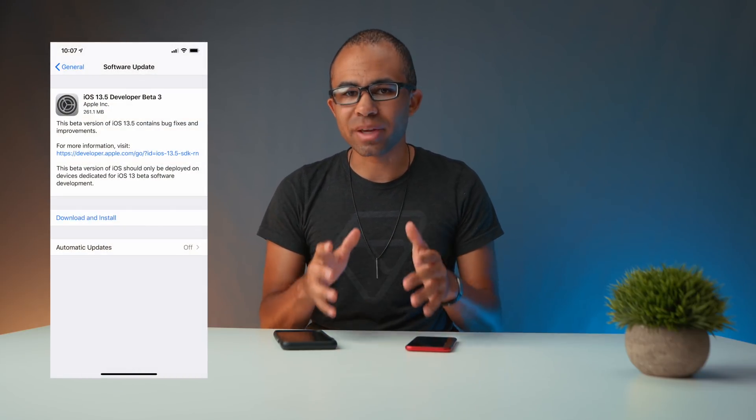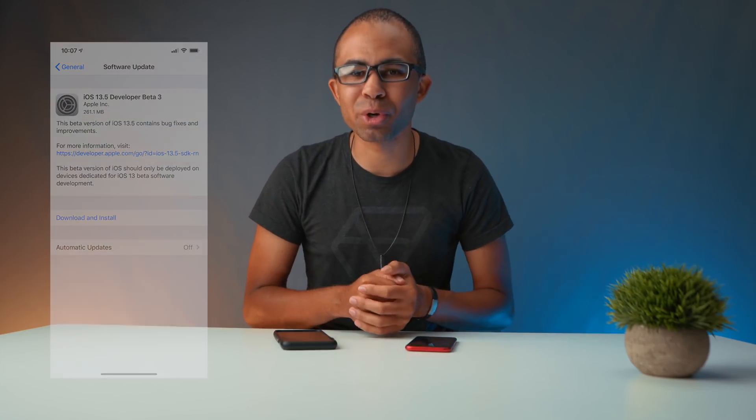What's up guys, it's Jeff and today we're going over a very important update — iOS 13.5 Beta 3. I know that's kind of weird and you might be thinking, wait a second, Apple hasn't even finished the iOS 13.4.5 betas, and of course we'll get into that in just a little bit.